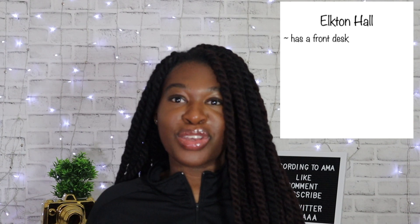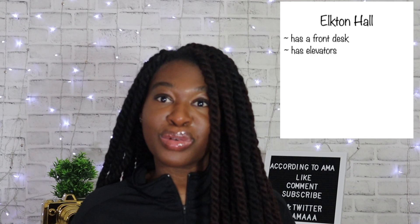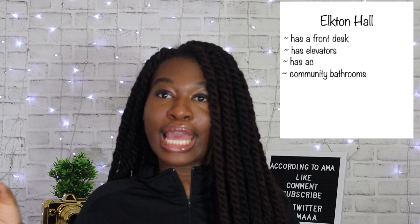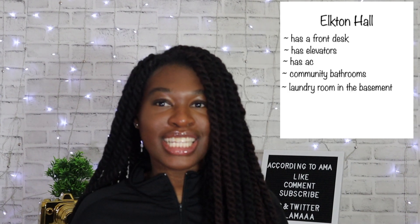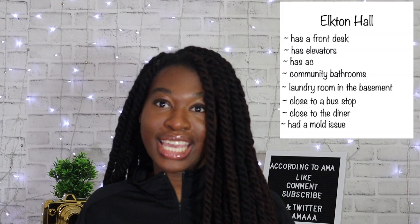Elkton also has a front desk so you can pick up packages and keys there. Elkton has elevators that were recently renovated, making them really nice. It also has a convenience store and community bathrooms — the community bathrooms in Elkton and Denton are similar. Elkton has laundry machines downstairs. Elkton is literally right in front of one of the bus stops and is the closest dorm in the Denton Community to the dining hall, which is very handy.